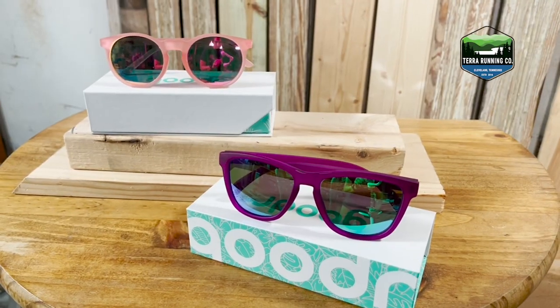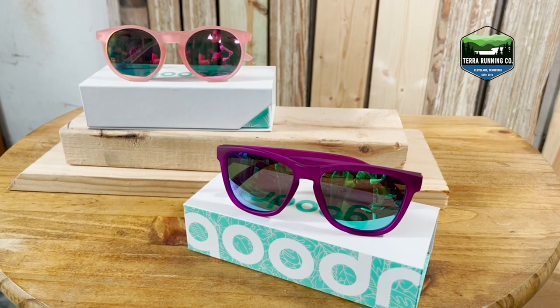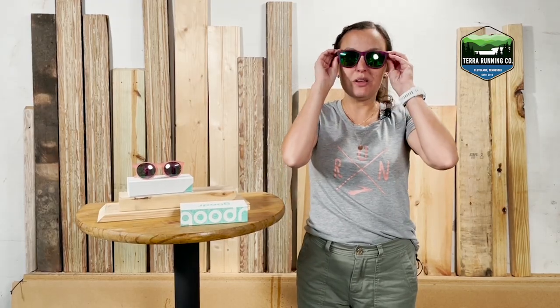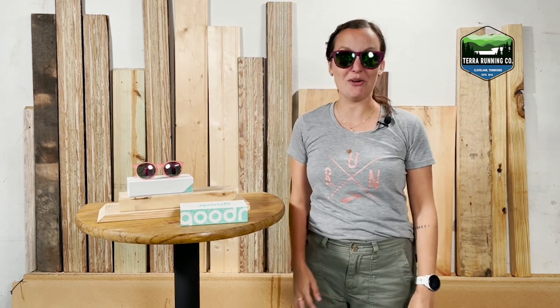These two styles, the OG and the Circle G, are both $25. They're polarized and really lightweight. We tell customers to put them on and shake their head around because they really don't bounce.